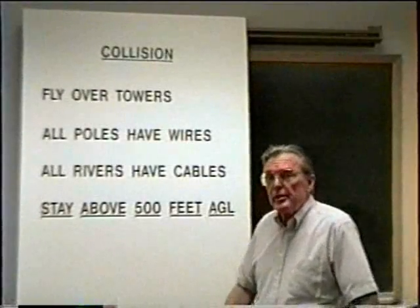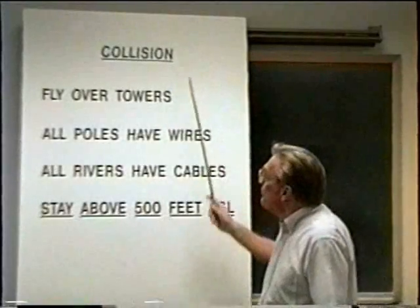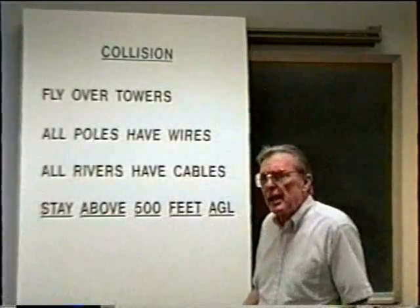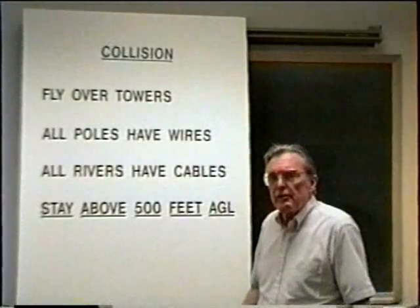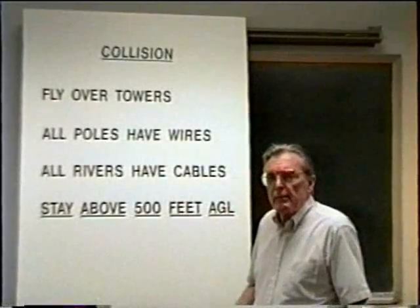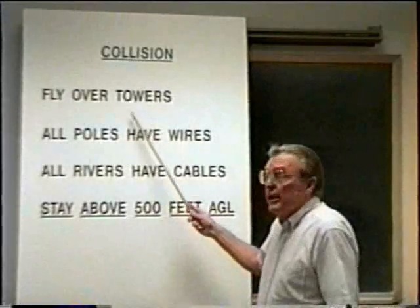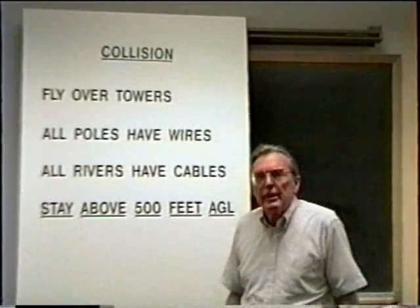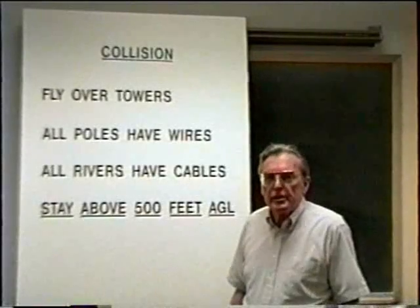Taking a closer look at our number one cause of fatal accidents — collision or flying into wires — here are some things we can do to reduce the chances of having that type of accident. If you're flying across country and you see power lines off in the distance, always select the tower closest to your proposed flight path and fly directly over the tower. Never fly over the wires. The wires are very difficult to see, and even if you do see them, you won't be able to judge your height or distance from them.